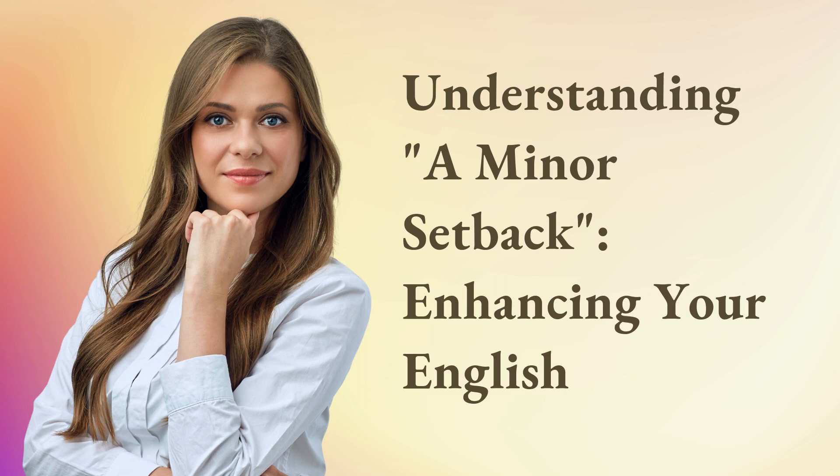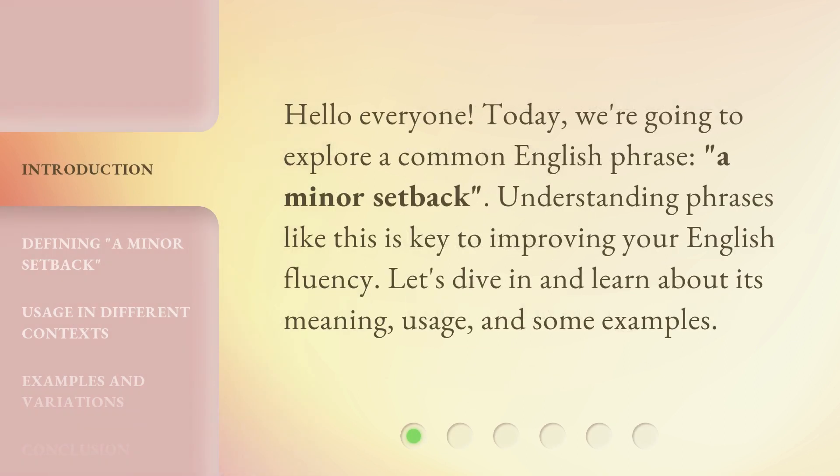Hello everyone, today we're going to explore a common English phrase: 'a minor setback.' Understanding phrases like this is key to improving your English fluency. Let's dive in and learn about its meaning, usage, and some examples.